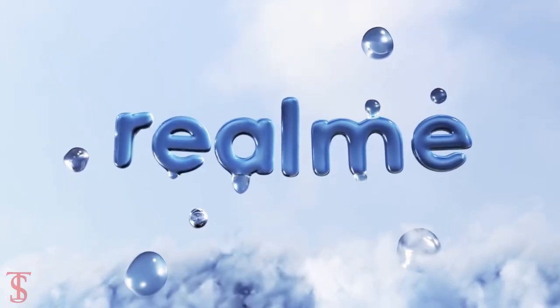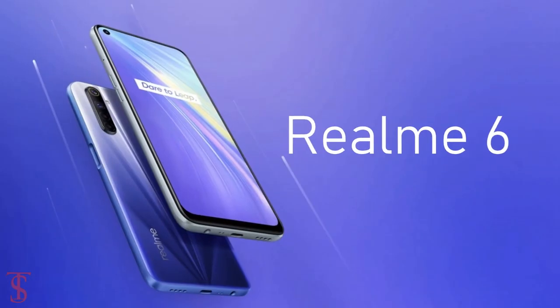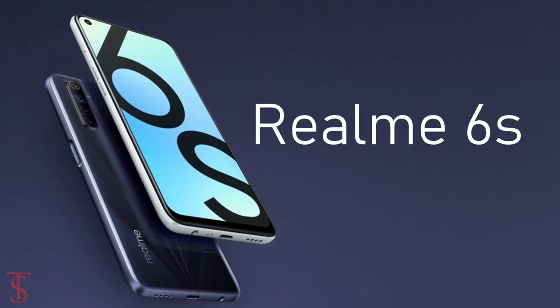The OPPO sub-brand Realme has launched the lower-cost variant of the Realme 6 — the Realme 6s — in Europe.